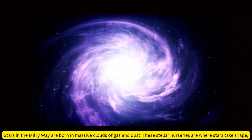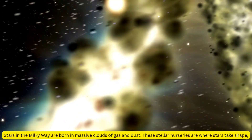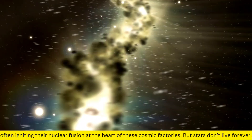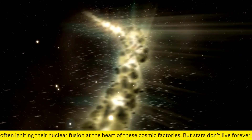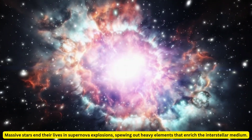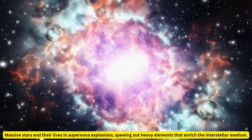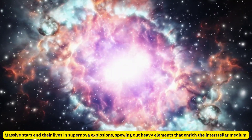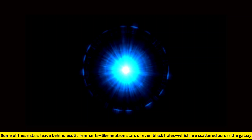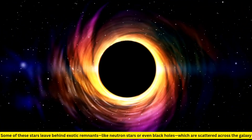Stars in the Milky Way are born in massive clouds of gas and dust. These stellar nurseries are where stars take shape, often igniting their nuclear fusion at the heart of these cosmic factories. But stars don't live forever. Massive stars end their lives in supernova explosions, spewing out heavy elements that enrich the interstellar medium. Some leave behind exotic remnants, like neutron stars or even black holes, scattered across the galaxy.